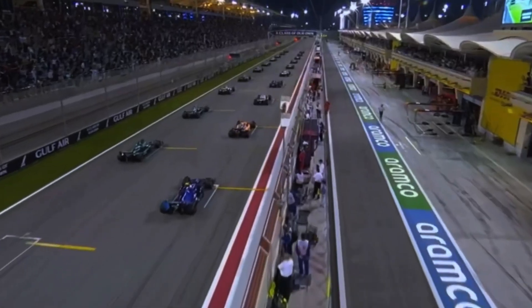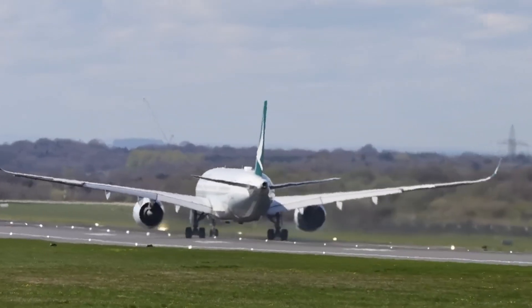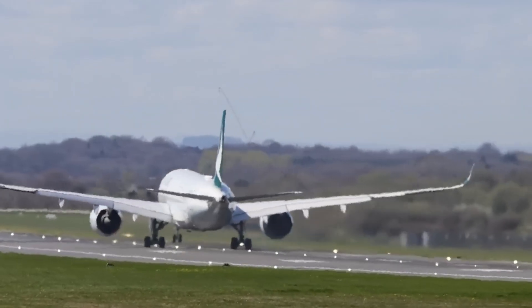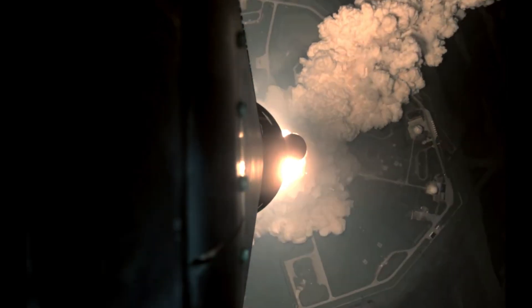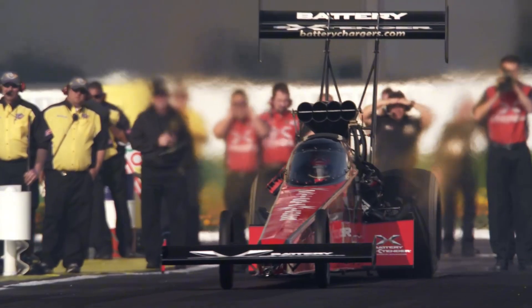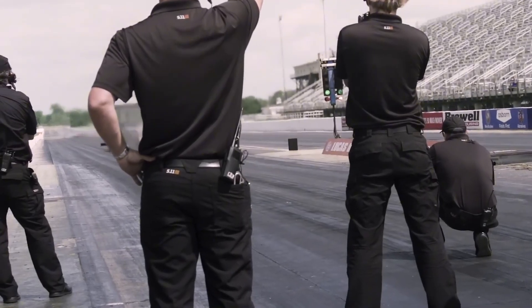Picture this: a car with the power of 12 Formula 1 cars combined, that drinks fuel faster than an A350 jet during takeoff and accelerates so quickly that drivers experience g-forces similar to what astronauts face during space launches. But here's the crazy part — this isn't a spaceship. It's a top fuel dragster.